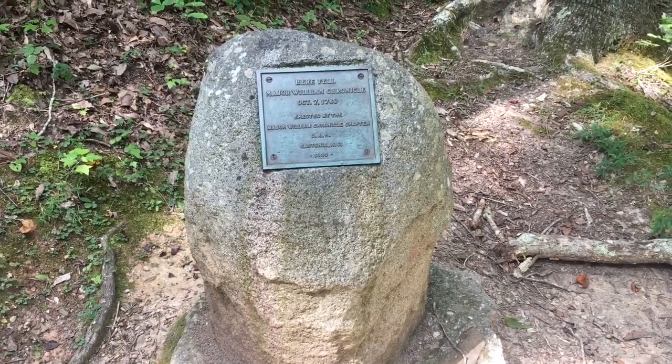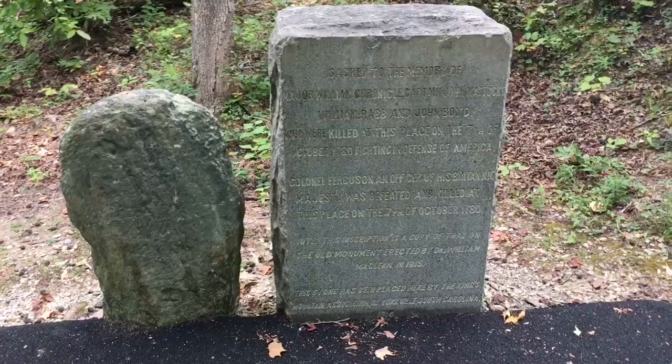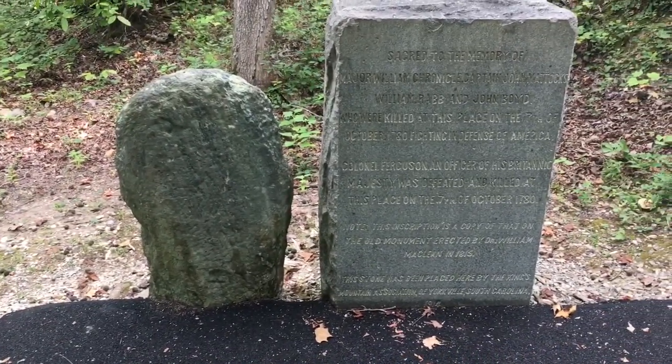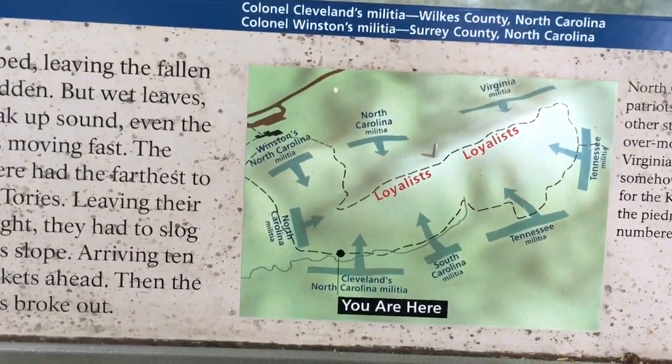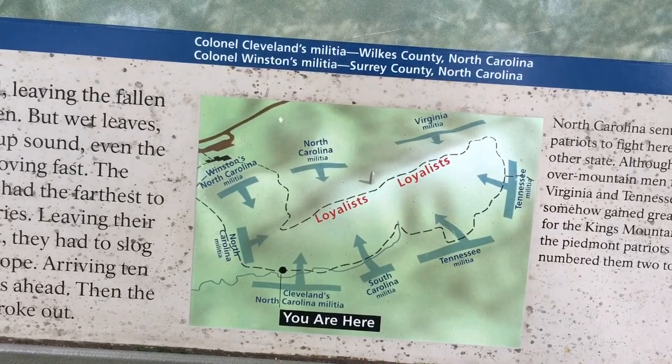A little offshoot of the trail is the marker of where Major William Chronicle was killed, and here is a marker of memory with the original marker right beside it from his death. This little map gives you an idea of how they won the battle in about an hour — the Loyalists were right there in the middle, with militias from all areas completely surrounding them, collapsing on them all at once. You can see it right here on the trail — it's almost in a gully between a larger hill and another, so the militias could have been right above them the entire time.